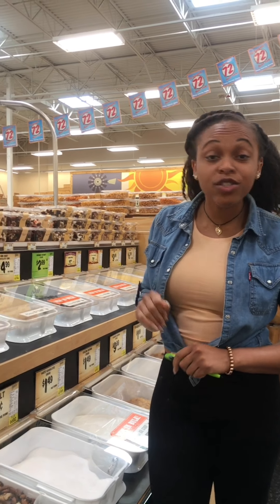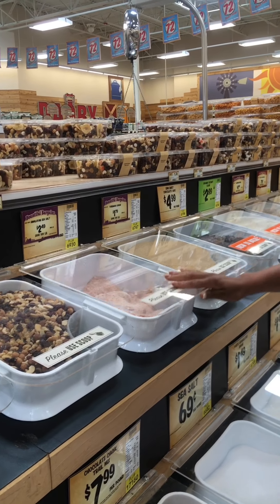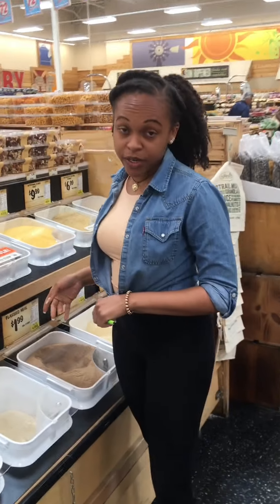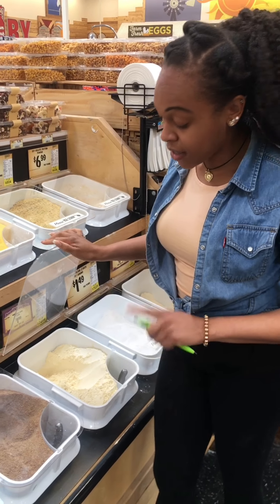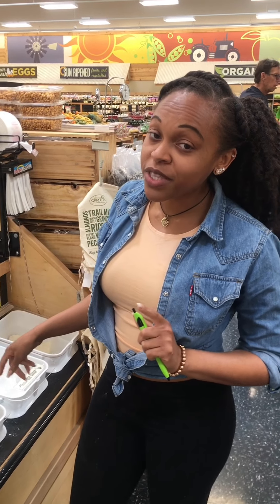Whenever they do have sales, this is the best place to get things in bulk. One thing I really love about Sprouts is that you can also get your sea salt in bulk and just keep refilling your containers at home. As well as your flours — they have coconut flour, almond flour, and my favorite, garbanzo bean flour. I use garbanzo bean flour to make a lot of different dishes, so if you follow me on my page you'll definitely see all the different recipes I make with these flours.